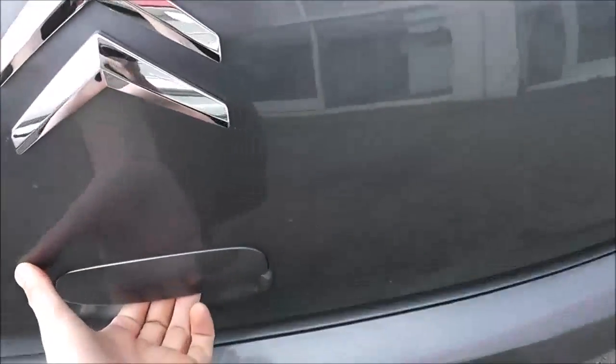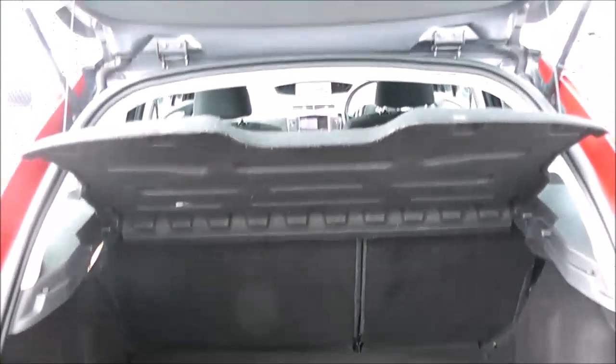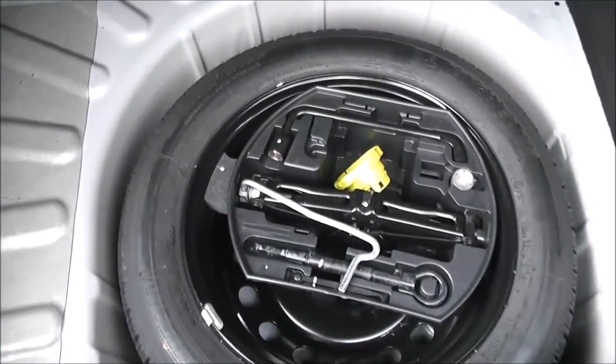Taking a look into the boot, it comes with a very large boot space. You have the option of 60-40 split-fold rear seats in case you need extra room. There's a boot light to the left, storage compartments either side and underneath the seat, and you do have a spare wheel complete with jack.